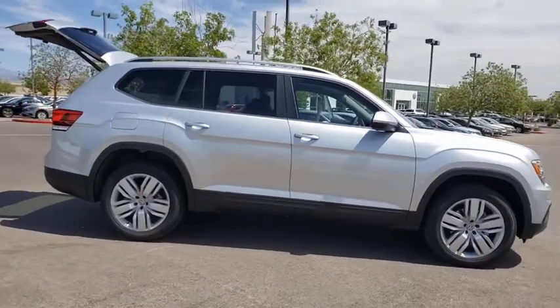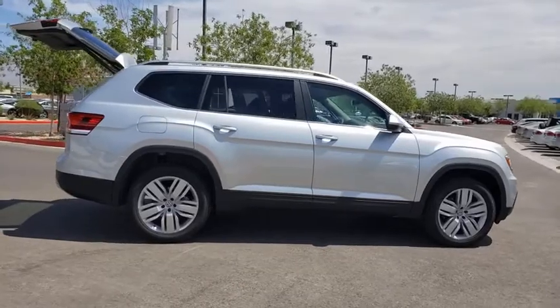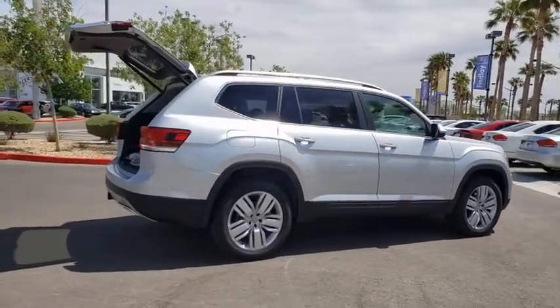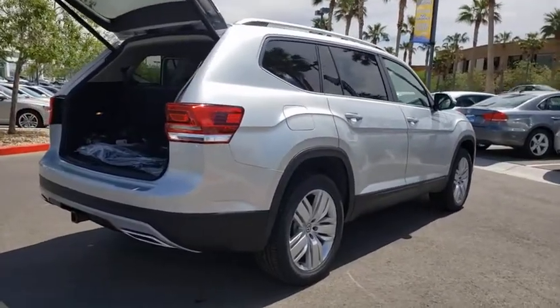Power liftgate, traction control, dual airbags, alloy wheels, power steering, four-wheel disc brakes, eight speakers, electronic stability control, fog lights, heated front seats, power windows, compass.